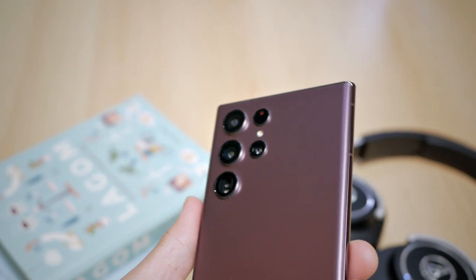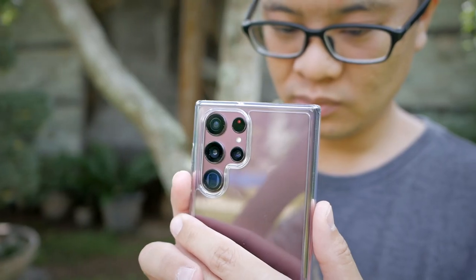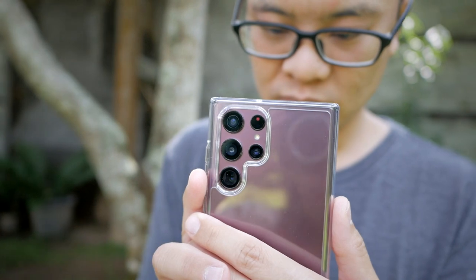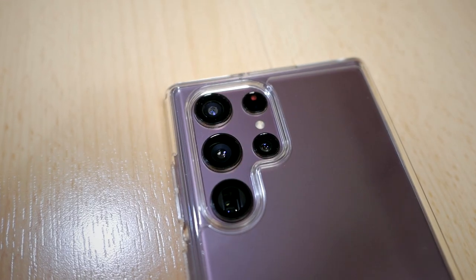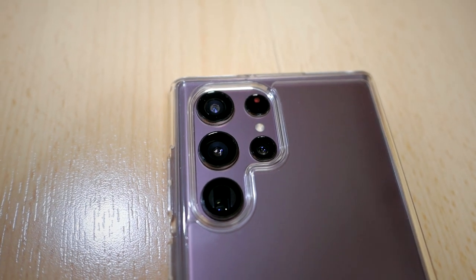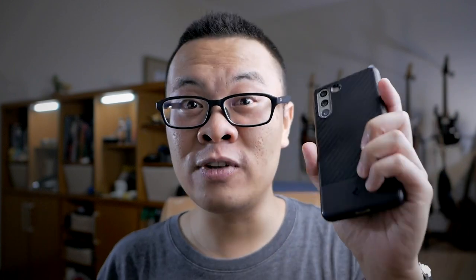So recently, my wife just bought a new phone — the Samsung Galaxy S22 Ultra. It's already one year old, and in terms of smartphones it's not that new, but it is still a flagship smartphone, and the spec difference compared to the S23 Ultra isn't really that much. So I think this is the perfect opportunity to compare a flagship smartphone camera with an actual Micro Four Thirds camera — how they perform, how they differ, and which one is better for what purpose.